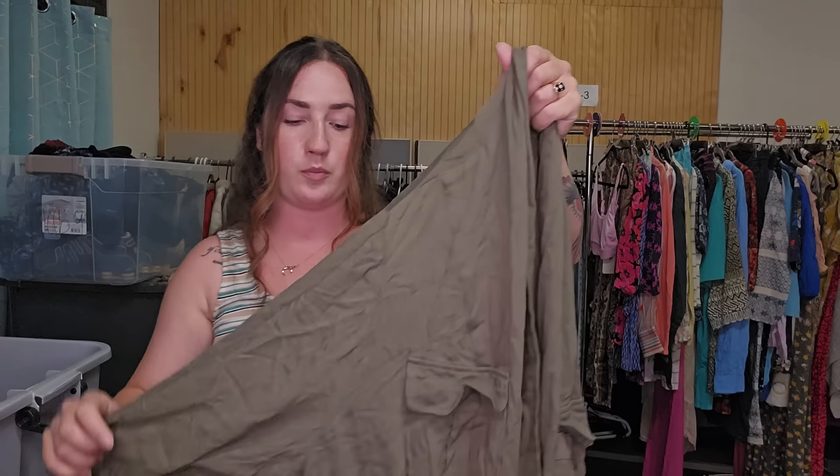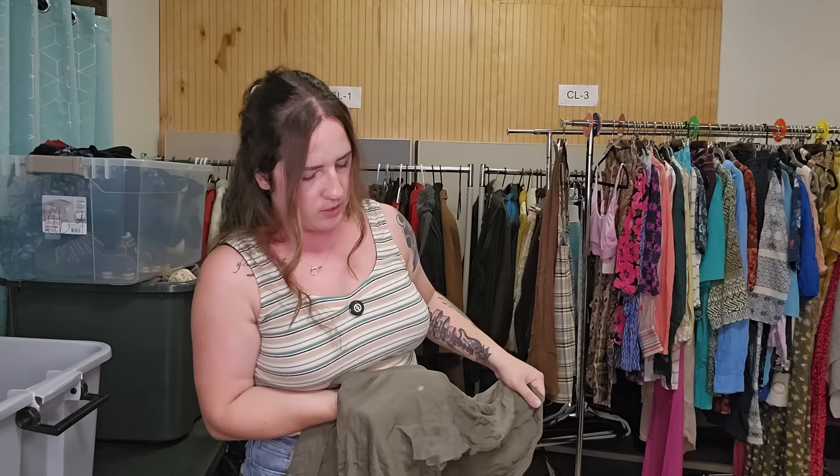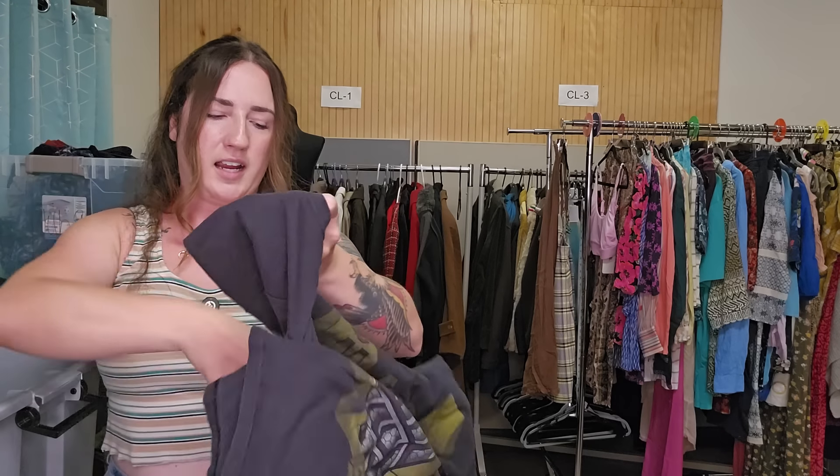This is a Torrid plus size women's 4X jacket. I just noticed a bleach spot. I'm going to set this to the side — I don't think we're going to list that with the bleach spot.